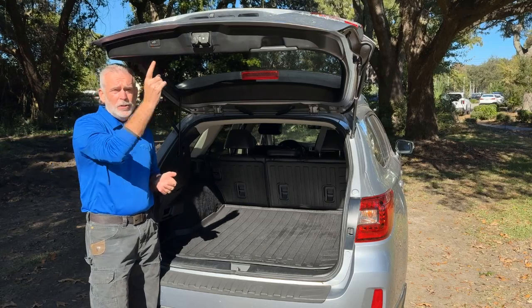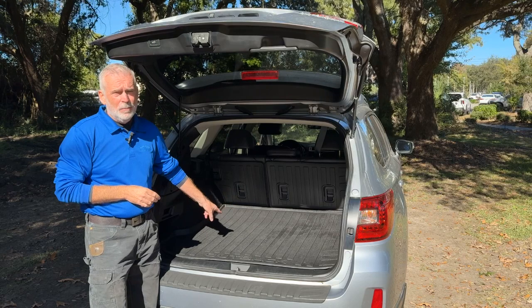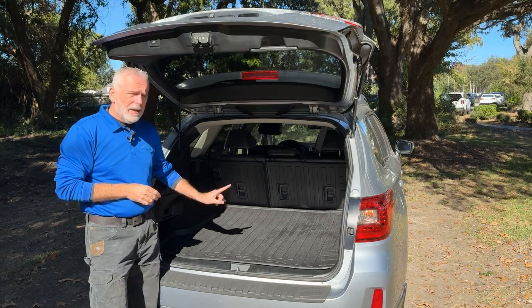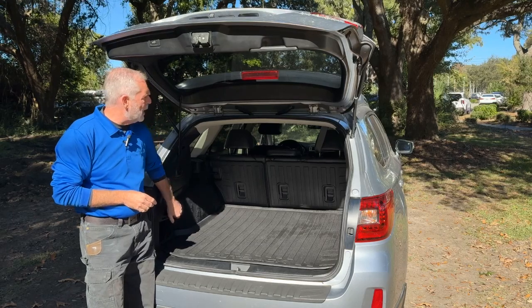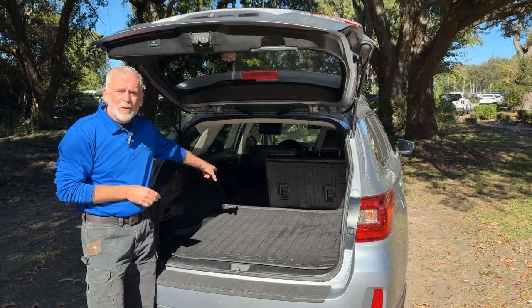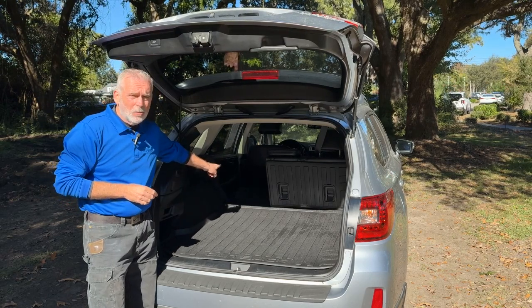Here in the back of the vehicle, you do have a power liftgate. As you can see, you've got a ton of room back here for cargo. If you need even more room, you've got a set of handles right here in the back — just give them a tug, your second row of seats will fold down flat and open up all of this room for cargo.